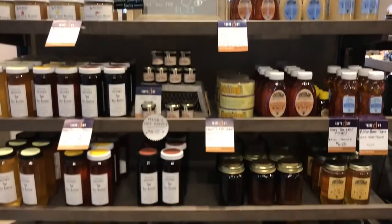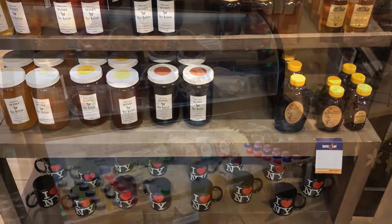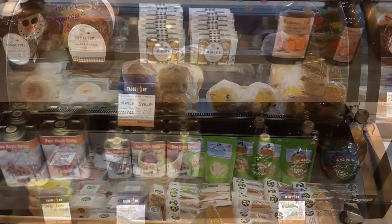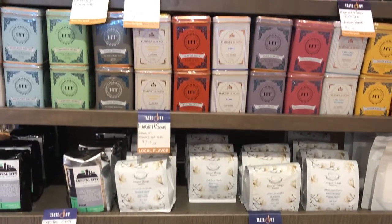I'm always amazed at the variety of products — from crackers to chips to chocolates to candy to sandwiches, cheese, you name it. We've done a good job here at Taste New York in connecting our farmers and our food producers with travelers from around the state.